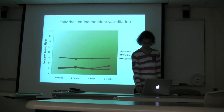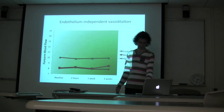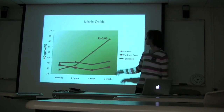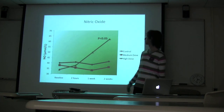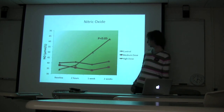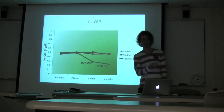There was no variation whatsoever with endothelium-independent vasodilation, so the improvement in endothelial function was likely due to nitric oxide release — confirmed by the direct measurement of nitric oxide, which showed no variation in the first two groups but a significant increase after two weeks in the high-catechin group.